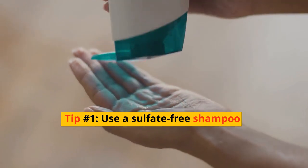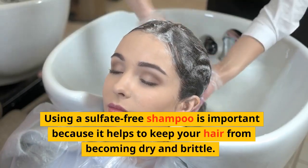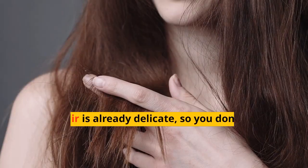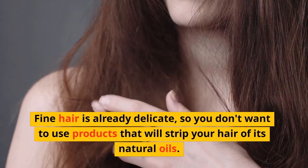Tip number one: use a sulfate-free shampoo. Using a sulfate-free shampoo is important because it helps to keep your hair from becoming dry and brittle. Fine hair is already delicate, so you don't want to use products that will strip your hair of its natural oils.